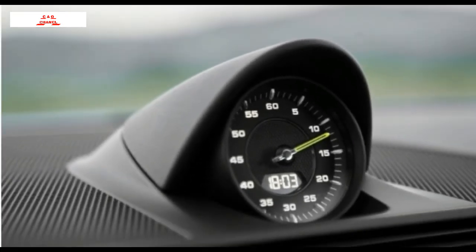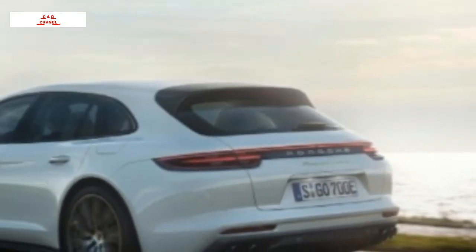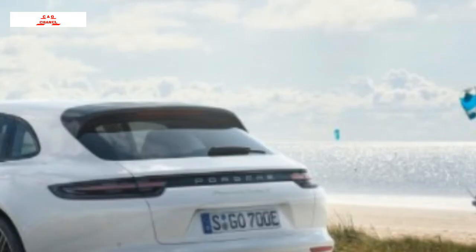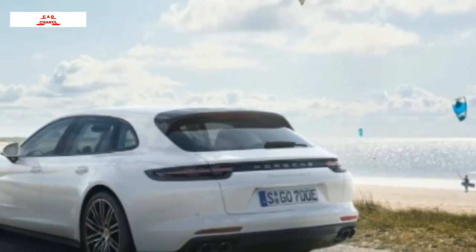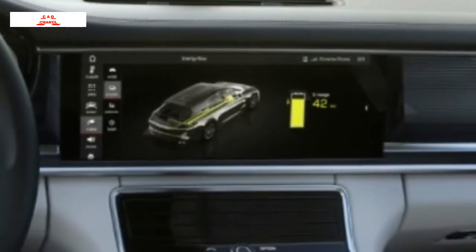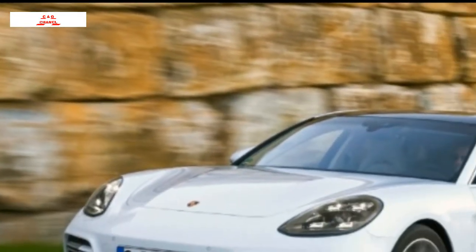Overhead airbags are used to protect the occupants' heads in the event of a side collision or rollover. Knee airbags help to protect the occupants' lower extremities from serious injury in the event of an accident. Seatbelt pretensioners automatically tighten seatbelts to place the occupant in the optimal seating position during a collision.